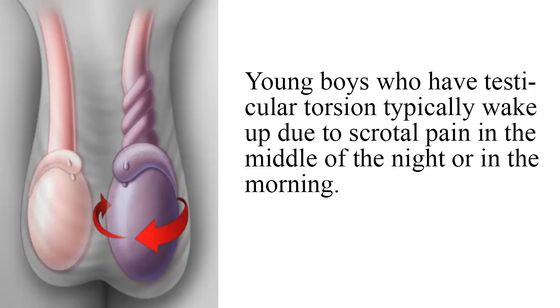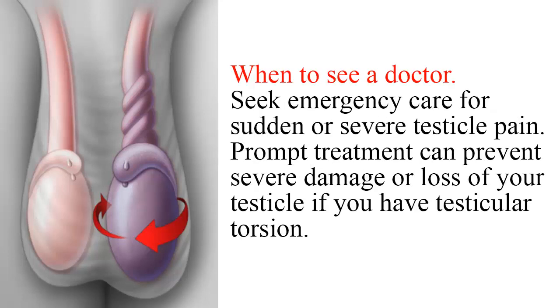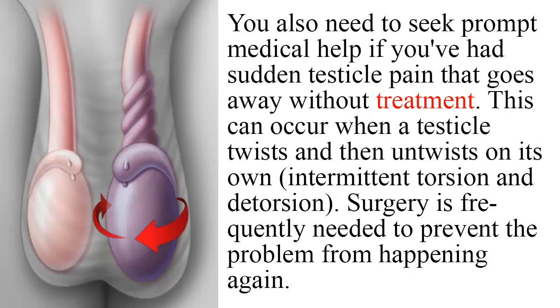Young boys who have testicular torsion typically wake up due to scrotal pain in the middle of the night or in the morning. Seek emergency care for sudden or severe testicle pain, as prompt treatment can prevent severe damage or loss of your testicle. You also need to seek prompt medical help if you've had sudden testicle pain that goes away without treatment — this can occur when a testicle twists and then untwists on its own, known as intermittent torsion and detorsion. Surgery is frequently needed to prevent the problem from happening again.